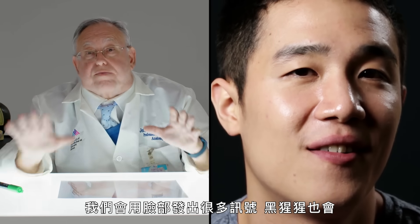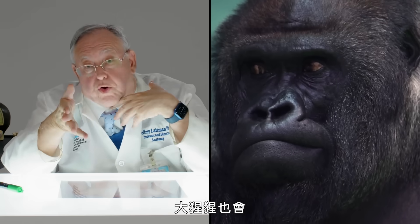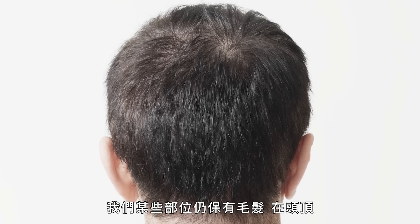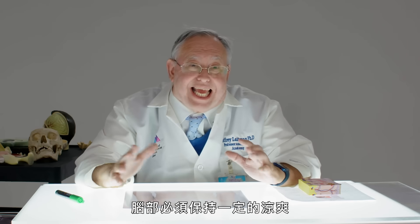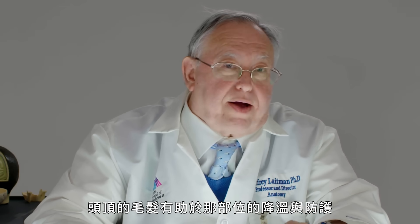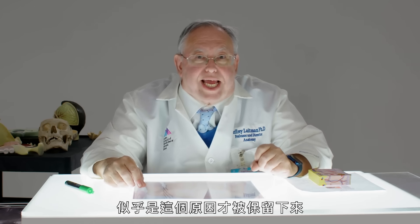The face became hairless for signaling — chimps and gorillas do this too. We do retain some hair on the top of our head, in our anogenital area, and in our armpit area. The brain has to be kept somewhat cool, and hair up there aids in cooling the area and protecting it — that's why those areas seem to be retained.